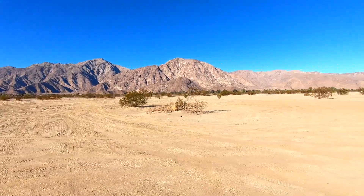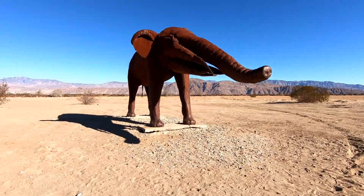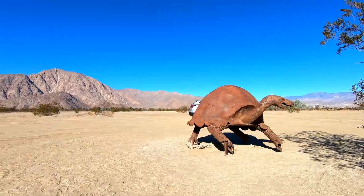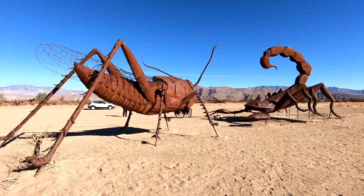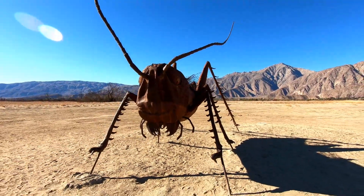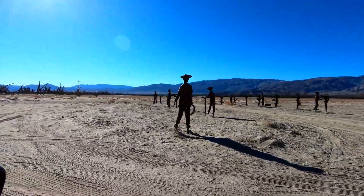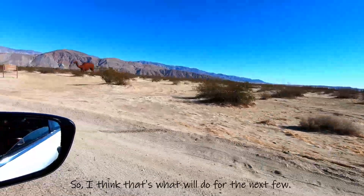We're heading off to the next metal sculptures. We continued up Borrego Springs Road to our second stop — it's off the road a little bit; we came in and parked. Then our third stop featured figures like grapevine workers picking grapes. Continuing back on Borrego Springs Road, there are a lot of sculptures you can see right from the road without stopping.